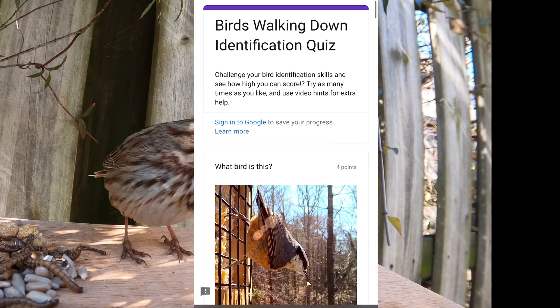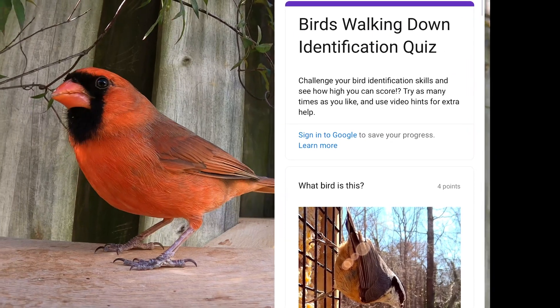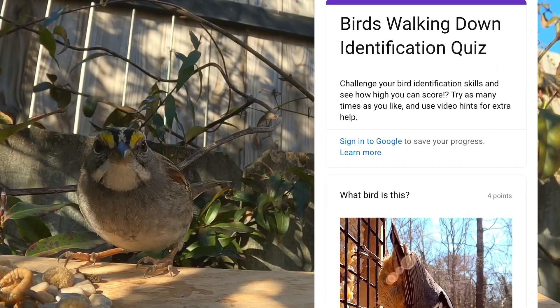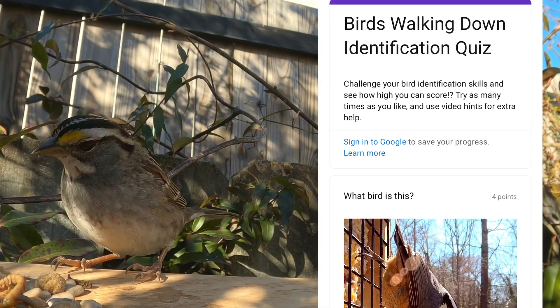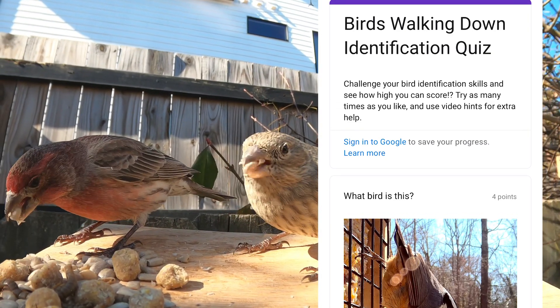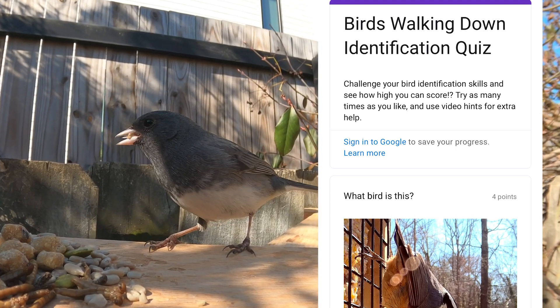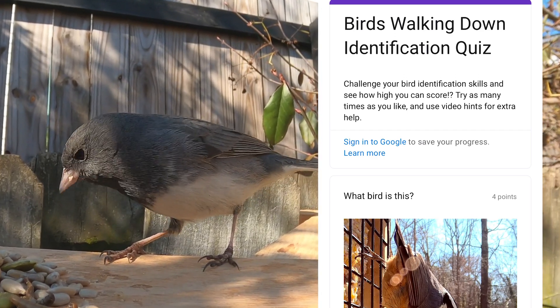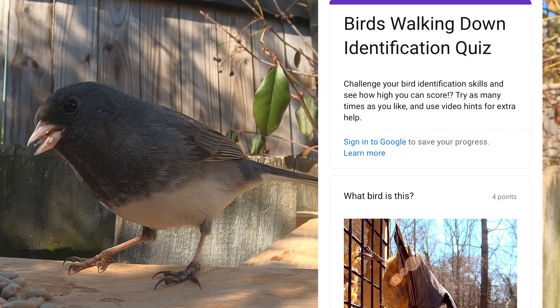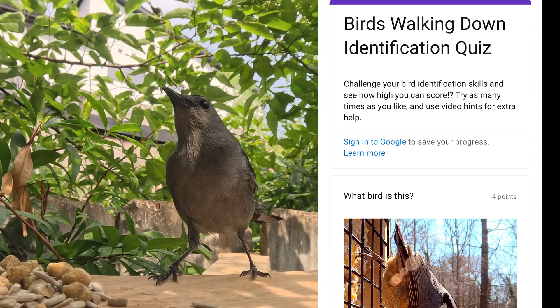If you're like me, when you first started watching birds, you didn't know what kind most of them were. So I created this online identification test to help people learn the birds that are in their backyard. I'm going to take the test here, and if later you want to try it yourself, you can go to birdquiz.walkingdown.com. I'll have the link in the description.